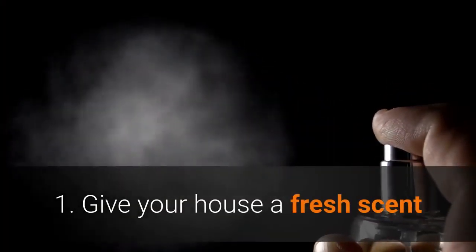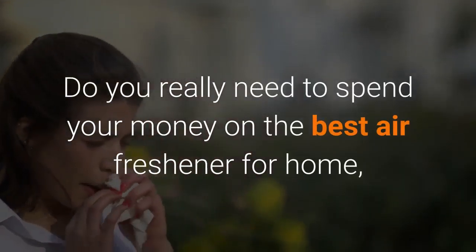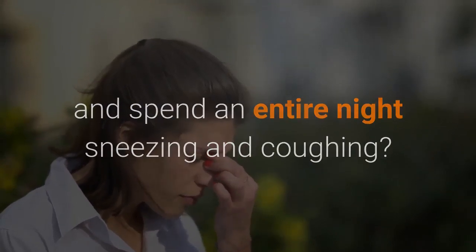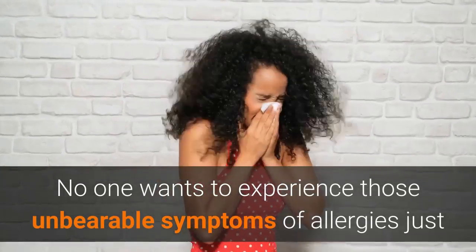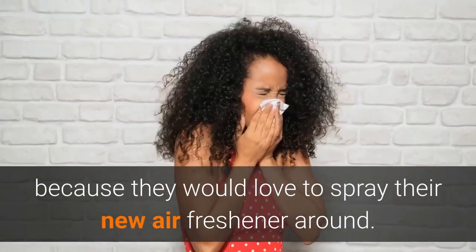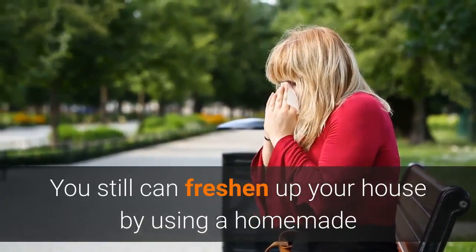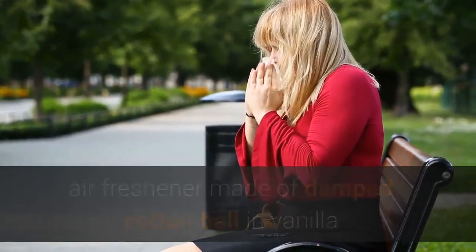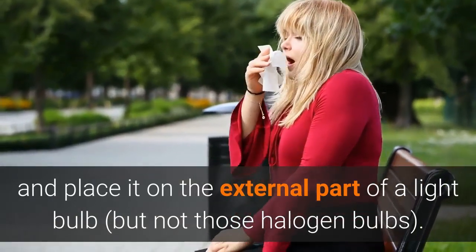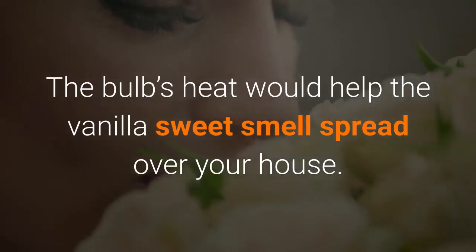Number 1: Give your house a fresh scent. Do you really need to spend your money on the best air freshener for home and spend an entire night sneezing and coughing? No one wants to experience those unbearable symptoms of allergies just because they would love to spray their new air freshener around. You still can freshen up your house by using a homemade air freshener made of a damp cotton ball in vanilla, and place it on the external part of a light bulb, but not halogen bulbs. The bulb's heat would help the vanilla sweet smell spread over your house.